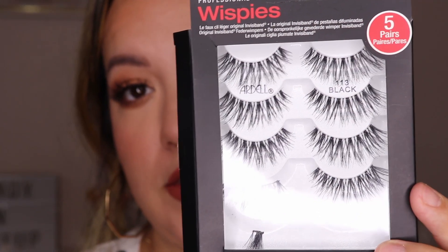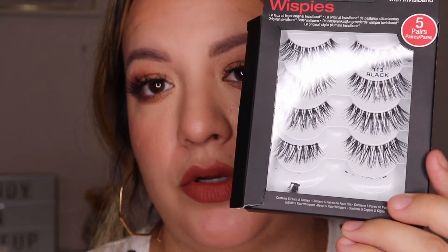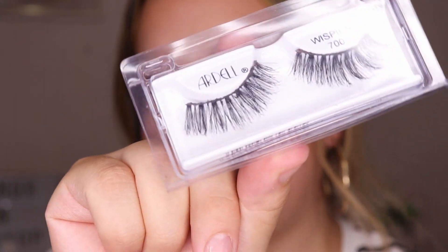Ardell has so many wispy lash styles. My two favorites are the 113s — these are just long and natural, making your lashes look like you have really long lashes — and the Ardell Wispy 700, which are a little fuller. These already have mascara on them since I haven't bought a new pair lately, but I love the way they look. On days when you don't want to do much — just concealer, brows, and a lash — these are perfect whether you want fuller or just natural length.